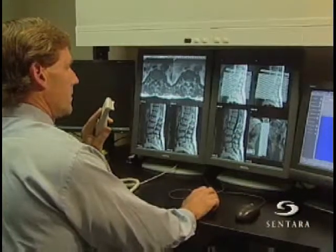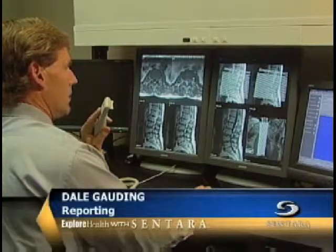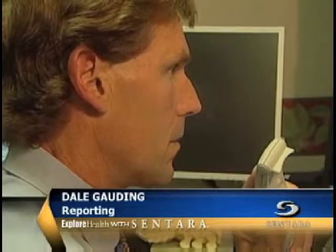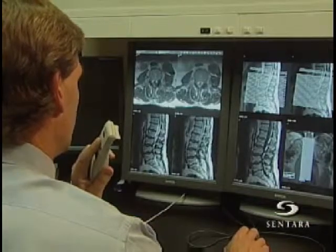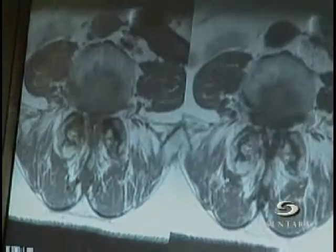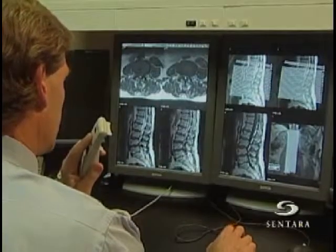Examination: MRI of the lumbar spine. Sentara radiologist Dr. John O'Neill looks for signs of disease every day by peering inside the human body, but he never picks up a scalpel. Advanced imaging technology helps him pinpoint health problems, sometimes right down to the millimeter. It's revolutionizing the way doctors work.